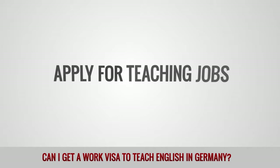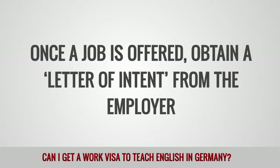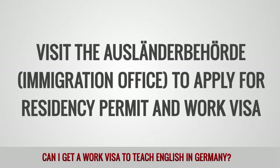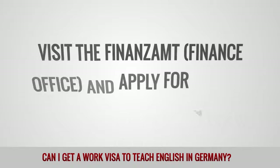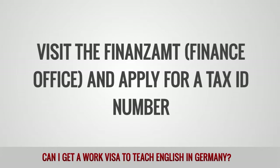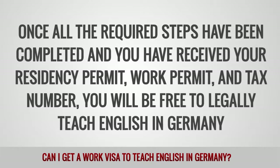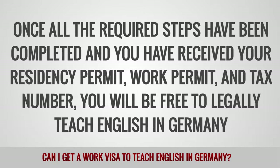Apply for teaching jobs. Once a job is offered, obtain a letter of intent from the employer. Visit the Ausländerbehörde Immigration Office to apply for a residency permit and work visa. Open a German bank account. Visit the Finanzamt Finance Office and apply for a tax ID number. Once all the required steps have been completed and you have received your residency permit, work permit and tax number, you will be free to legally teach English in Germany.